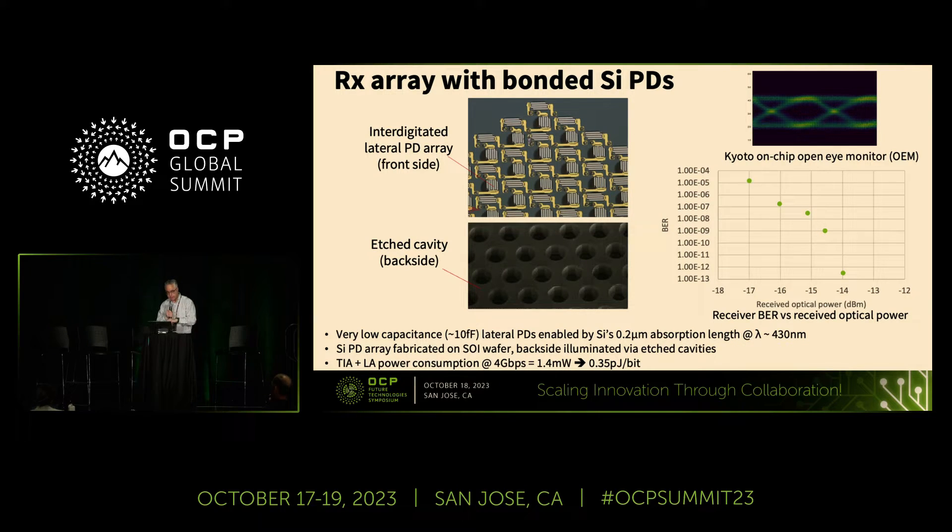The receiver array uses bonded silicon photodetectors, which have very low capacitance. It's an interesting interdigitated structure enabled by the very short absorption length of silicon at 430 nanometers. These are bonded onto the CMOS IC that has the receiver electronics in it.